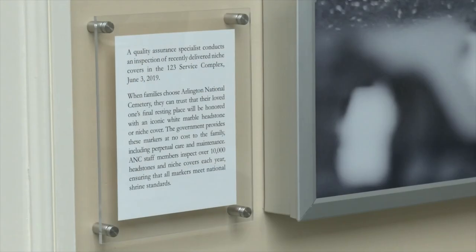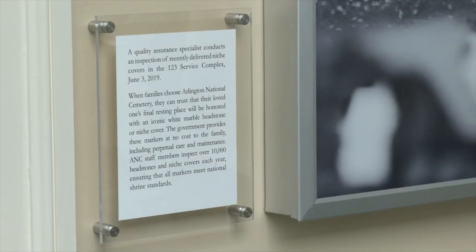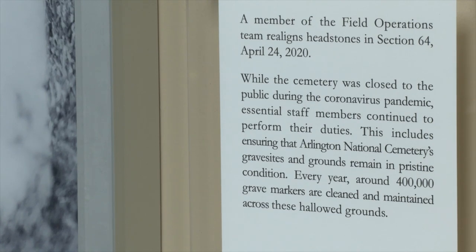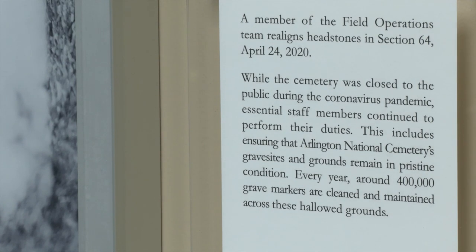Through discussions with subject matter experts and department directors, and with direct leadership input, we took this large collection of photography and curated a selection we felt best showcased our workforce and mission. To facilitate this, we created interpretive panels to go with each image, providing a description of what is happening in each photo and information on the duties being carried out. The final selection resulted in the 36 photographs you see here today, arranged around Arlington National Cemetery's core themes: honor, remember, and explore.